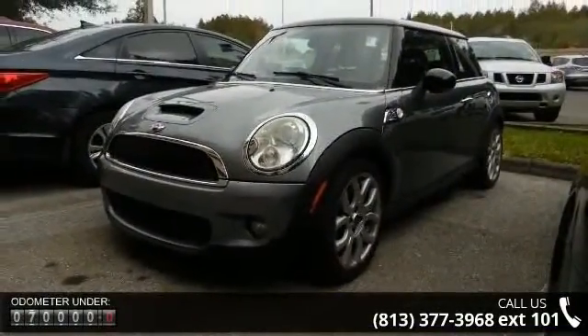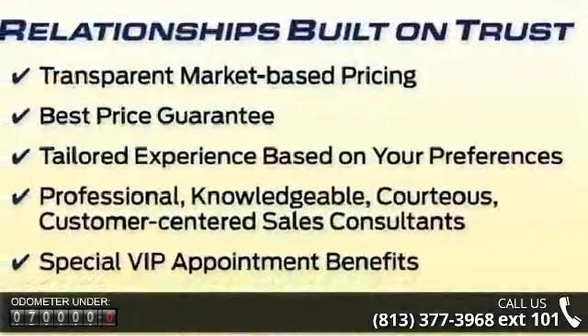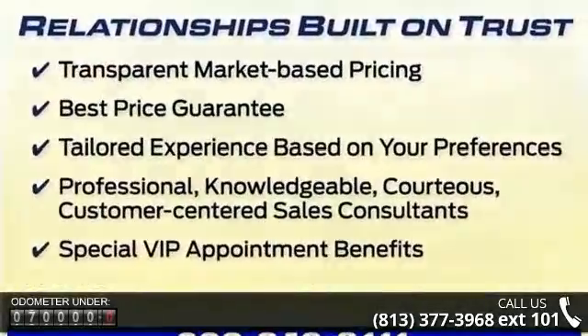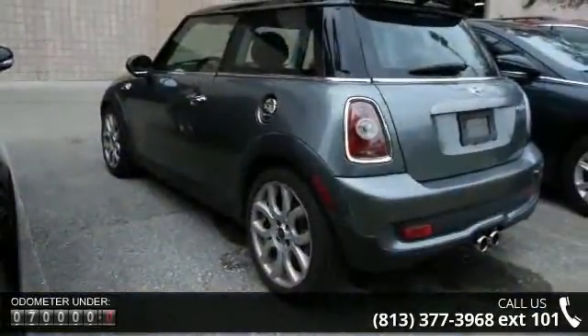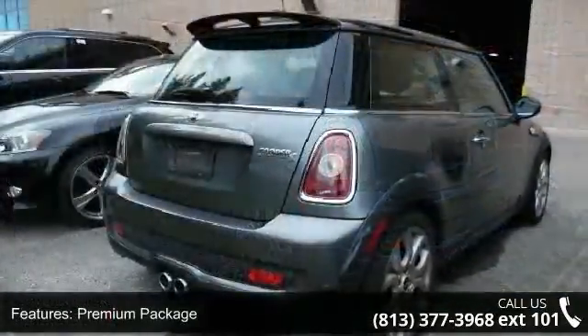Enjoy these notable features: premium package, sport package, 6 speakers, MP3 decoder, radio data system, air conditioning, automatic air conditioning, rear window defroster, power steering, and power windows.